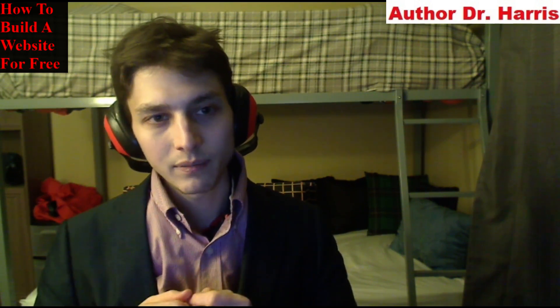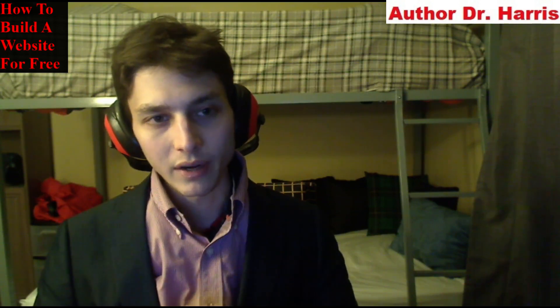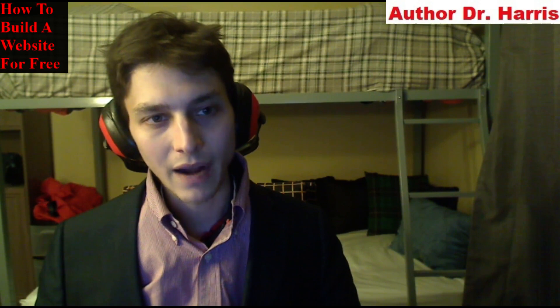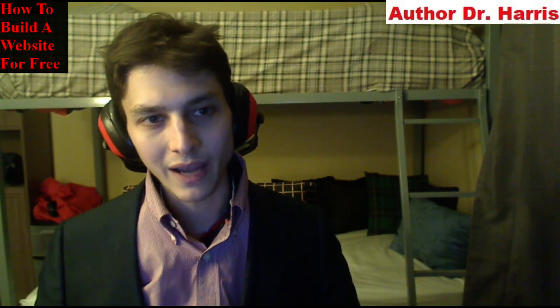Sign up on a website builder platform to create your own website and bring a robust professional website to fruition. I hope that you found this video to be insightful and enthralling. Have a blissful day. Bye.